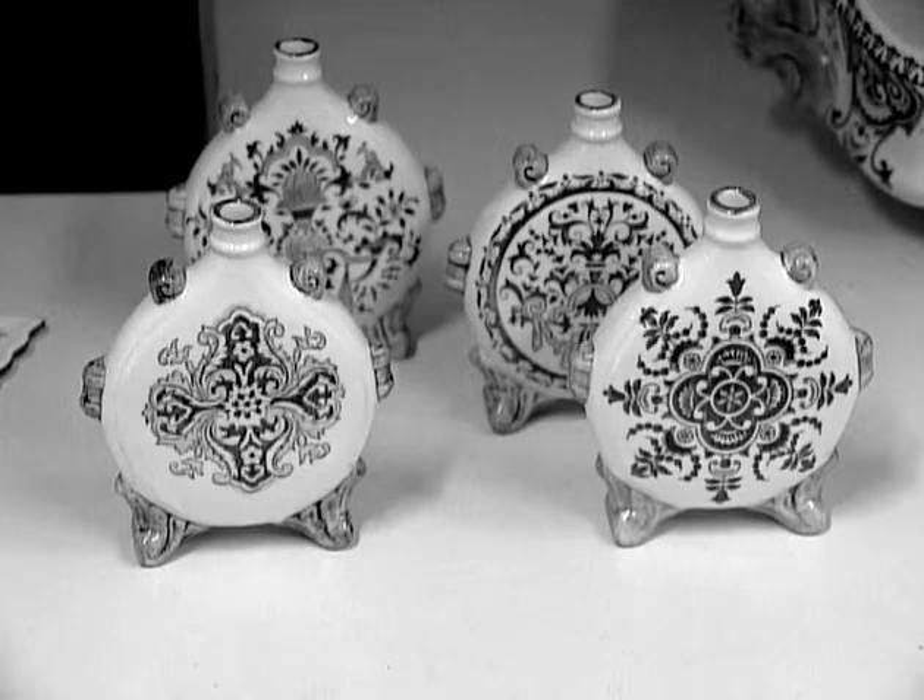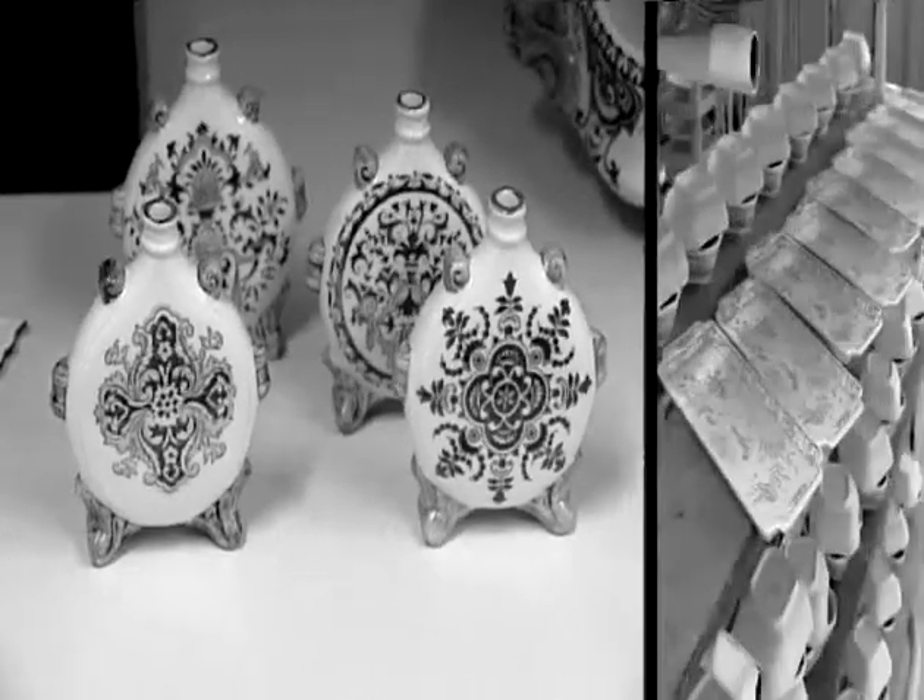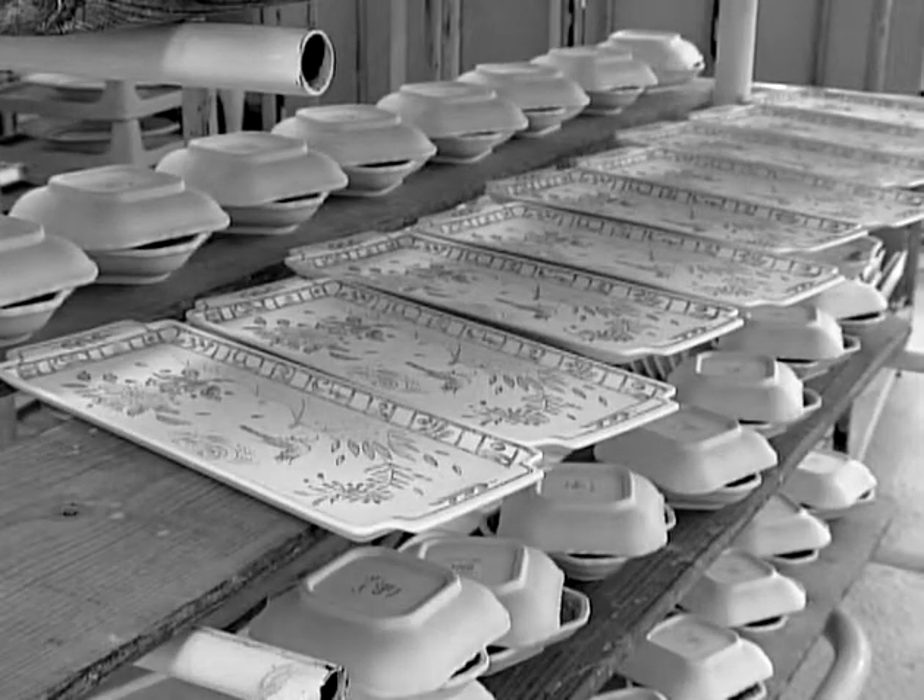From 1945, production turned towards less traditional pieces, which were better adapted to everyday life.